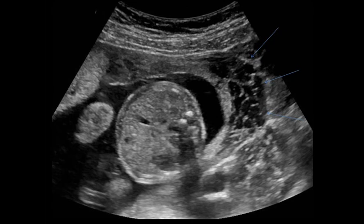On this transverse image, large tubular fluid structures are seen, which represent enlarged maternal vessels.